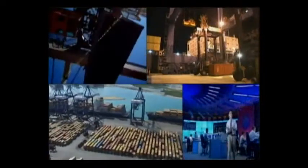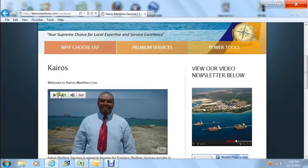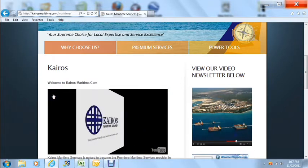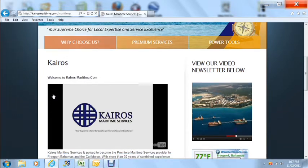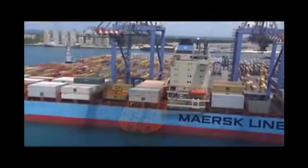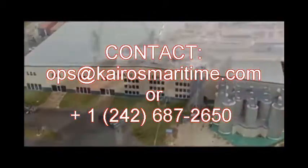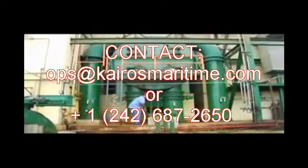Freeport, Grand Bahama Island is well on its way to becoming the most complete center for international business in the region. At the same time, globalization and technological progress has redefined collaboration, innovation and allowed people of all cultures to efficiently interact within these systems. At the heart of these opportunities is Cairo's Maritime Services. Our team is cultivated in an internal culture of doing business with integrity. We believe that new thinking is what will drive growth in the maritime industry and that customers are excited about the value they have gained from our innovative products and services. For further information related to maritime services in Freeport, Grand Bahama, contact Cairo's Maritime Services at ops@kairosmaritime.com or 1-242-687-2650.